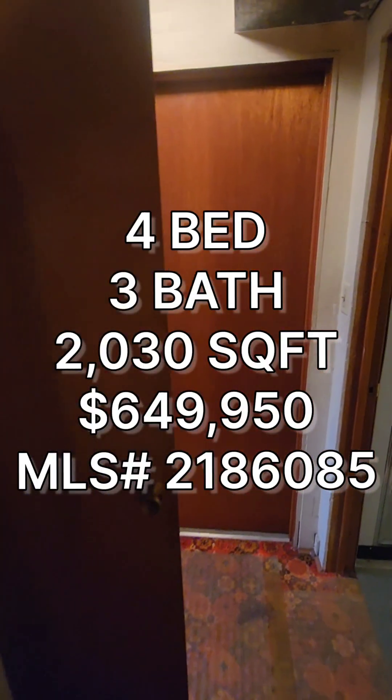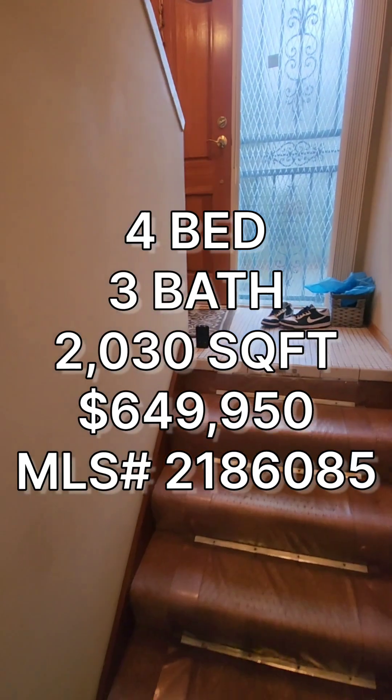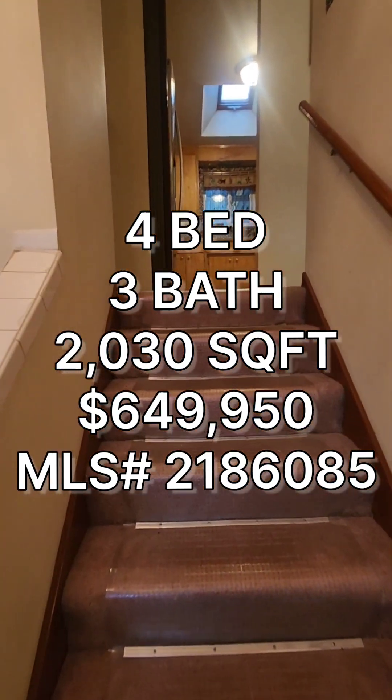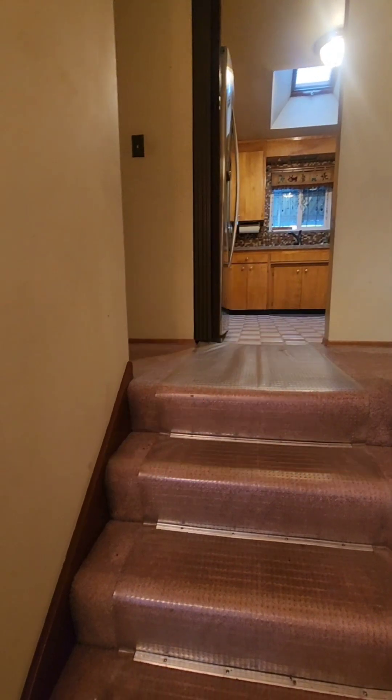So if anyone's interested in this property, it's a four-bedroom, three total baths, 2,030 square foot home built in 1966 — and still looks like it's from 1966 — going for $649,950 in the Brim area. And that's it for Farm Friday this week.